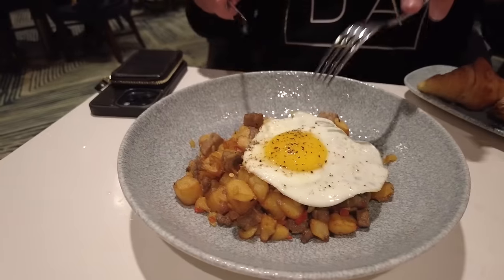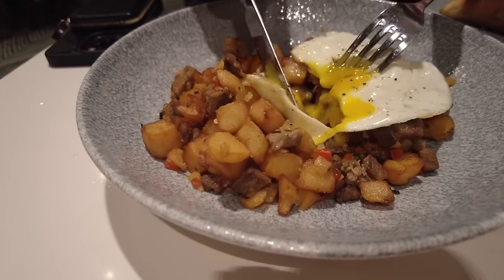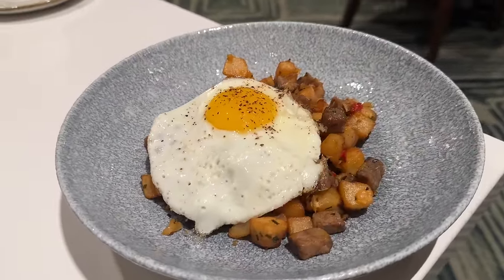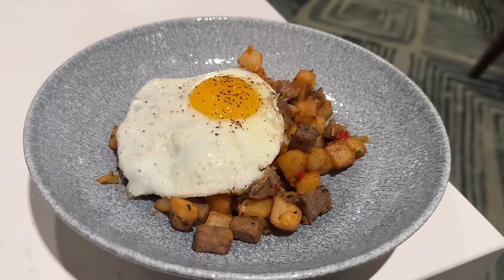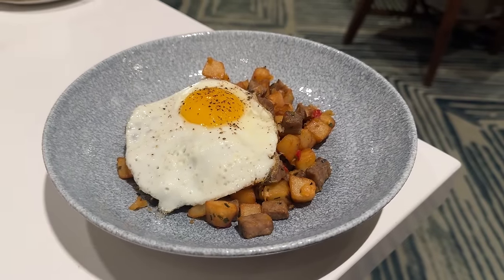Now digging into the Walt's Prime Rib Hash. Lots of potatoes, and the prime rib is chopped up into little cubes. Everything is really good so far. A runny egg tends to make the crispy potatoes a little more soft than I want — I'm missing that crunch. However, the potatoes have a really solid flavor, and the prime rib is also really well seasoned. Definitely something I would get again, but next time I'd get my eggs over hard for that extra crispiness. Everything is tasty and seasoned well — a lot of pepper, but nothing too overpowering.